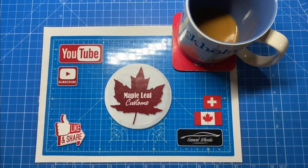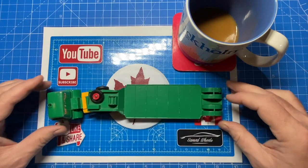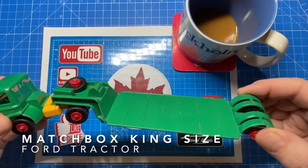Hi everybody and a warm welcome back to Maple Leaf Customs. I'm Andrew and on the bench today is a lot from a recent eBay haul that I got, mostly Matchbox heavy equipment trucks and trailers and spare tires.